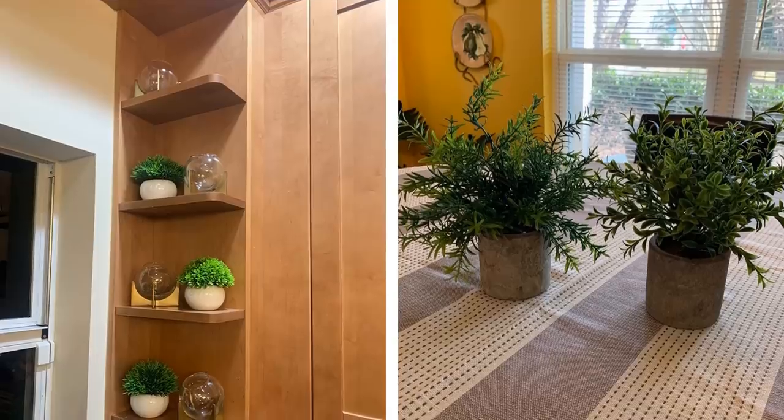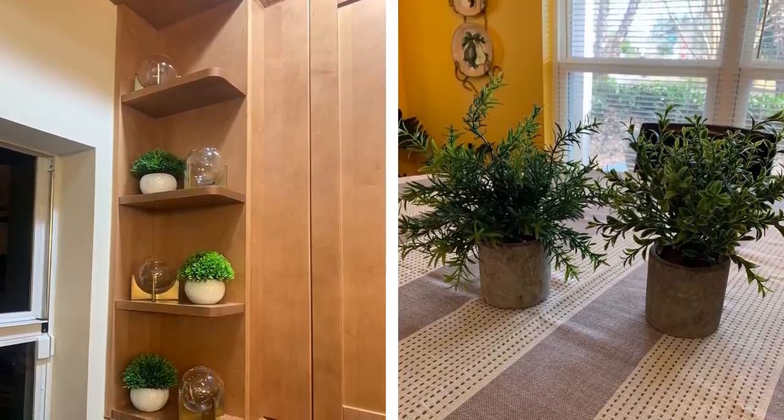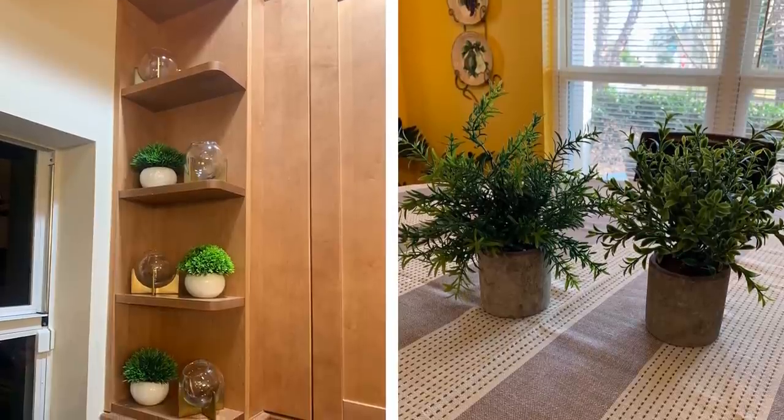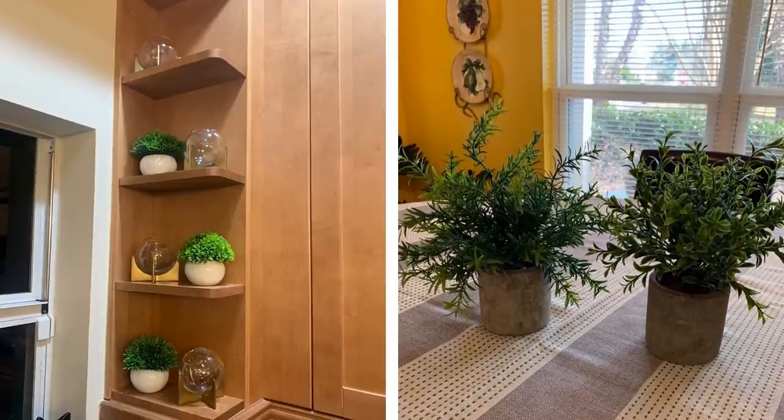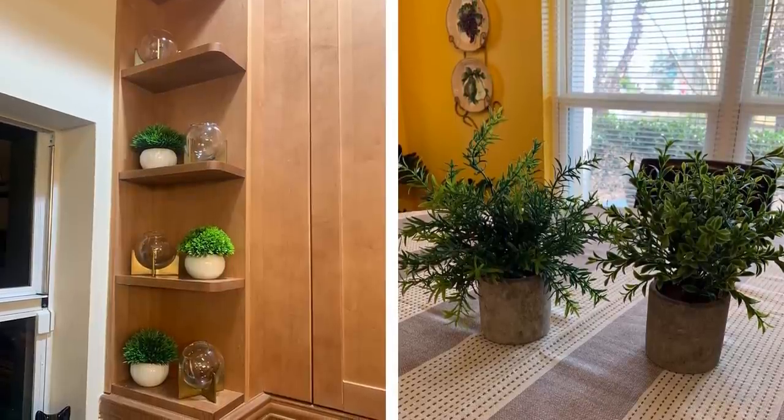17. Even if you're someone who feels like you can't keep any plant alive, let me explain — you don't actually have to. You can still achieve the look of having a pop of greenery in your room by getting fake plants instead. Not only are these a lot cheaper than real plants, but it's also much easier than keeping a real plant alive.